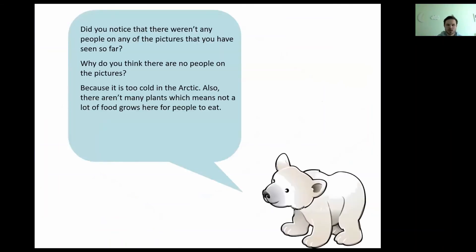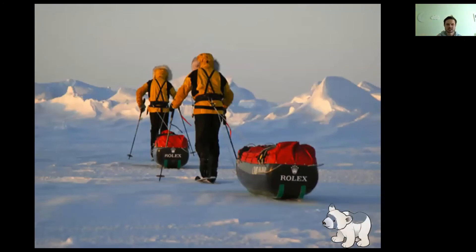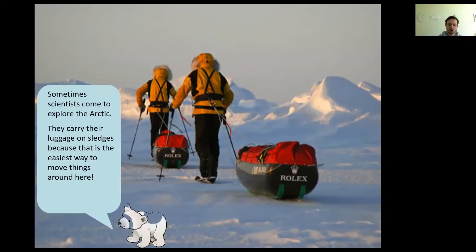Did you notice that there weren't any people in any of the pictures you've seen so far? Why do you think there are no people in the pictures? You may be thinking it's because it's too cold in the Arctic — and as we mentioned earlier, it's too cold for people, and it's also too cold for plants, which means not a lot of food grows there for people to eat. So people can't really stay there because they wouldn't have any food to grow and eat. But we sometimes get visitors — scientists like to visit so they can learn more about the Arctic and what happens there.